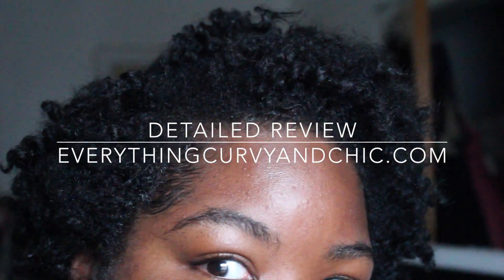If you want a more detailed review, please check out my blog Everything Curly and Chic. And until next time, you guys!